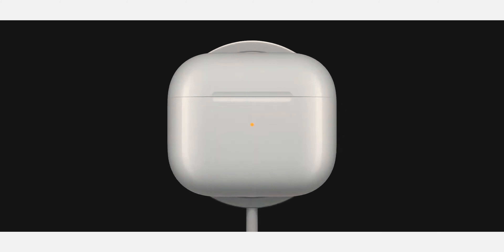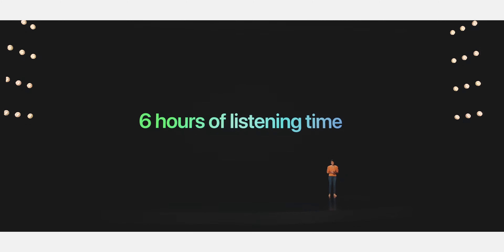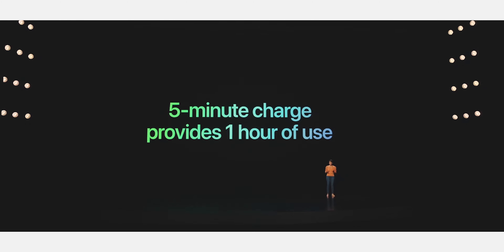MagSafe is now built into these AirPods, and they also updated the AirPods Pro case with MagSafe as well. The battery life has been greatly improved to six hours of listening time. I'm super excited — I've tried all the AirPods and none of them fit me as well as the regular AirPods, so I immediately went out to pre-order these.